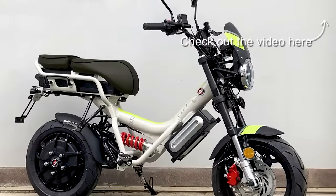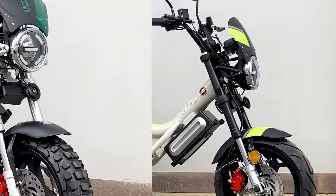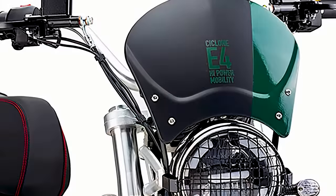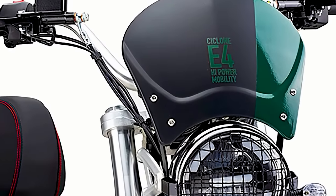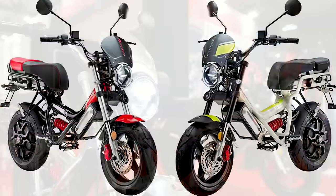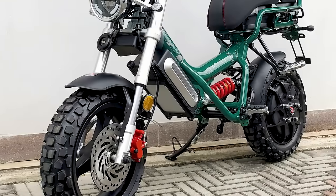And finally, the Cyclone Cross represents the off-road version of the Italian brand's range. Featuring treaded off-road tires, a headlight with a protective grille, and all the powerful aspects of other Cyclones, the Cross is equal parts aggressive and retro – the perfect mix when braving the trail less traveled.